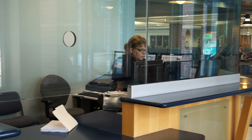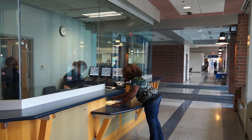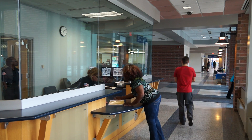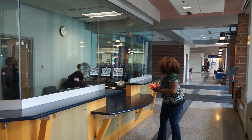The security booth is located on the first floor of the Student Commons building, just outside the library. Stop there to report suspicious activity or dangerous campus conditions, file lost or stolen property reports, or reclaim recovered items.